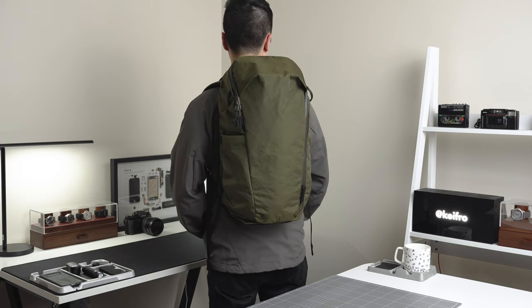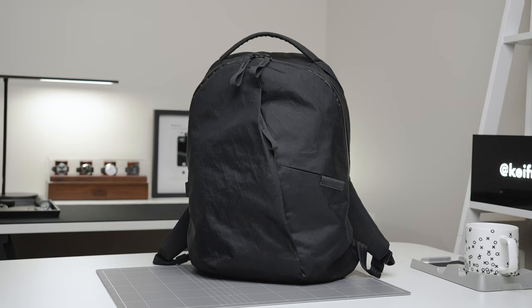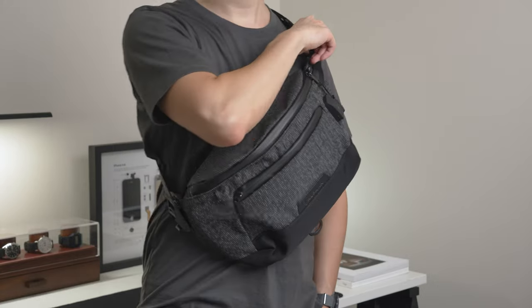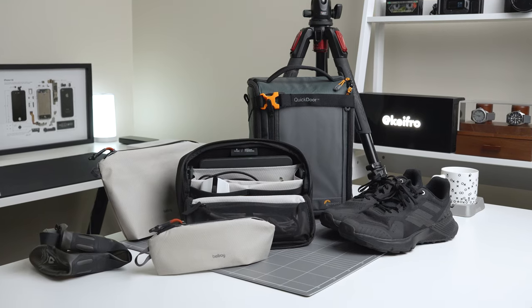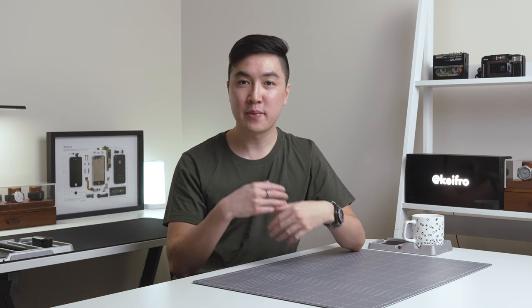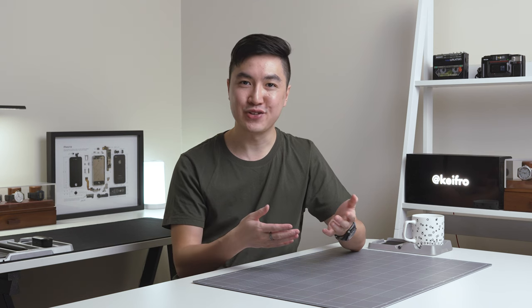For my travel setup, I'm taking the Able Carry Daybreaker 2, the 13 day bag, the Alpaca Bravo sling, and a suitcase packed with clothes and other accessories. I'm also using this trip as an opportunity to test out some new gear. I'll go through the backpacks and slings and talk about what I'm carrying and how I'm planning on using it.